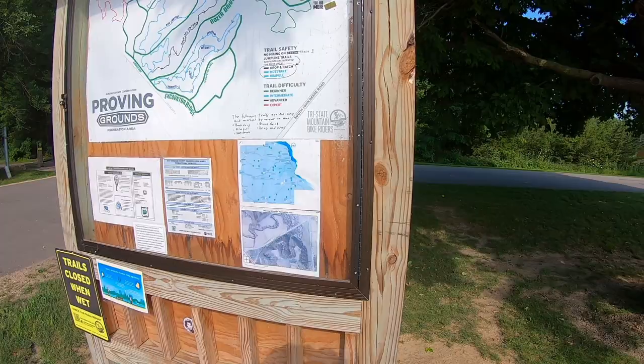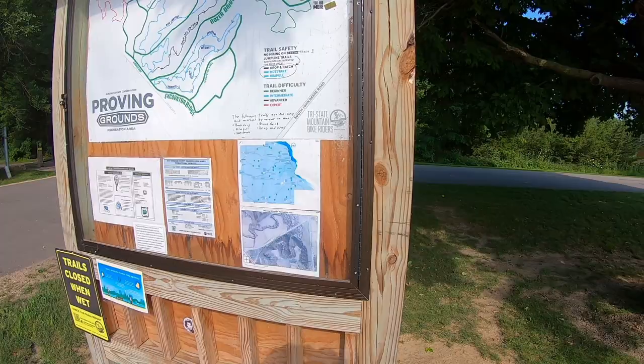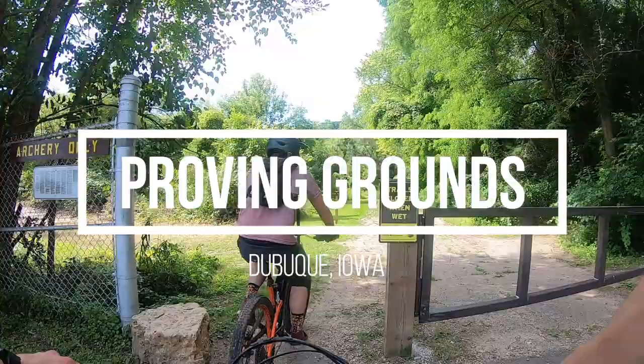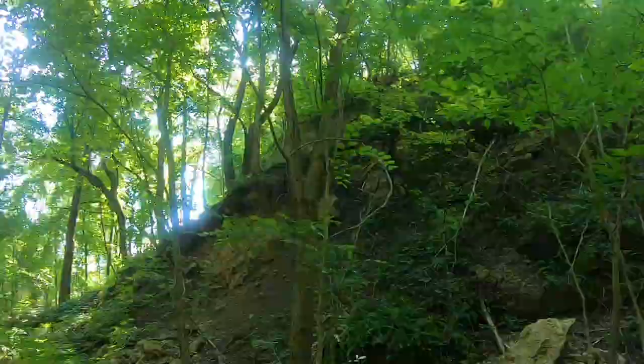Our first stop is The Proving Grounds, located minutes north of downtown Dubuque along the Mississippi River. The Proving Grounds is a relatively new trail center, and the land was donated by the John Deere Tractor Company, which sounds about as Iowa as you can possibly get.